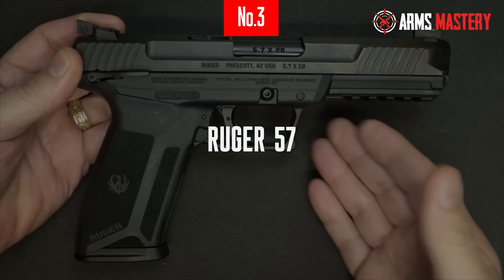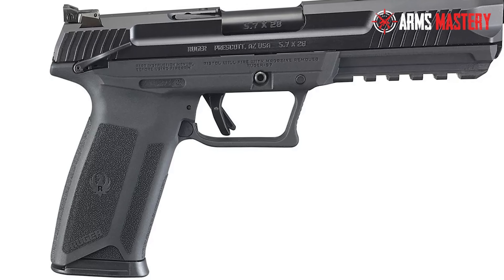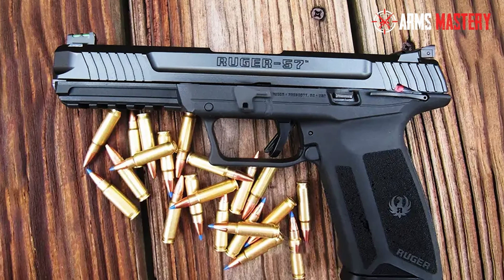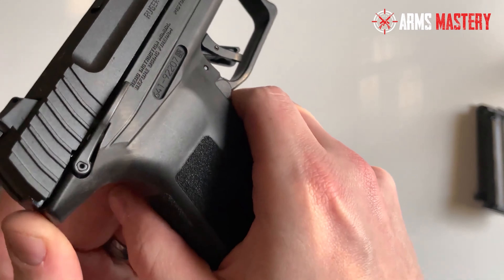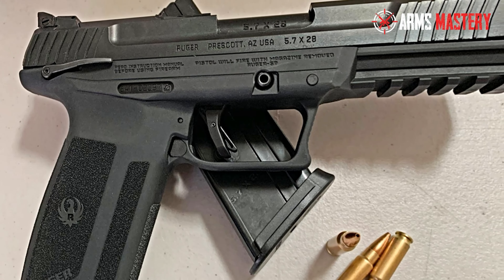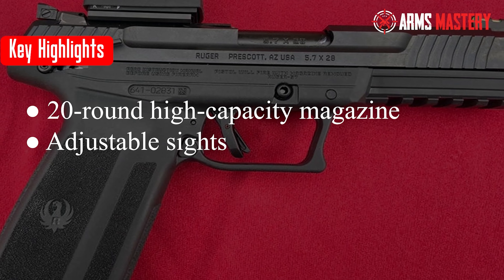Number 3: Ruger 57. The Ruger 57 opens new horizons in the high-capacity pistol market, offering a fresh take on versatility and performance with its 5.7x28mm caliber. This innovative handgun is not only lightweight, but also features a longer 4.94-inch barrel that maximizes the unique capabilities of the high-velocity round, providing exceptional accuracy and low recoil. The Ruger 57's ergonomic design includes a textured grip and an accessible slide release, making handling both comfortable and intuitive. It boasts a 20-round magazine capacity, making it a top contender for both recreational shooting and home defense. The firearm is equipped with adjustable rear sights and a Picatinny rail for easy customization with optics or lights. Key highlights: chambered in 5.7x28mm for high-velocity and low recoil, 20-round high-capacity magazine, adjustable sights and Picatinny rail for customization.